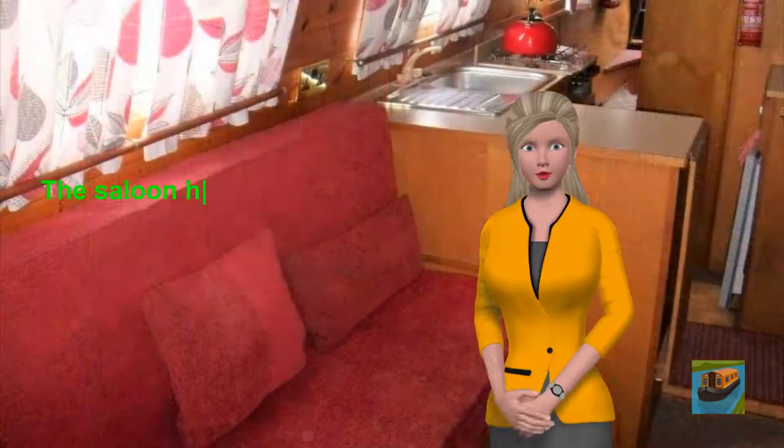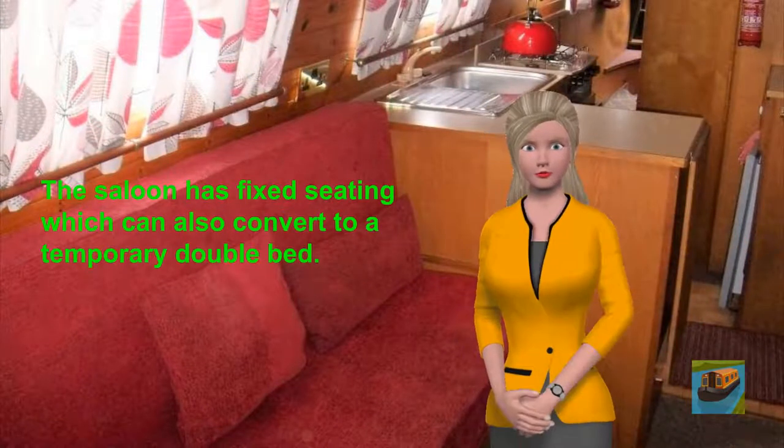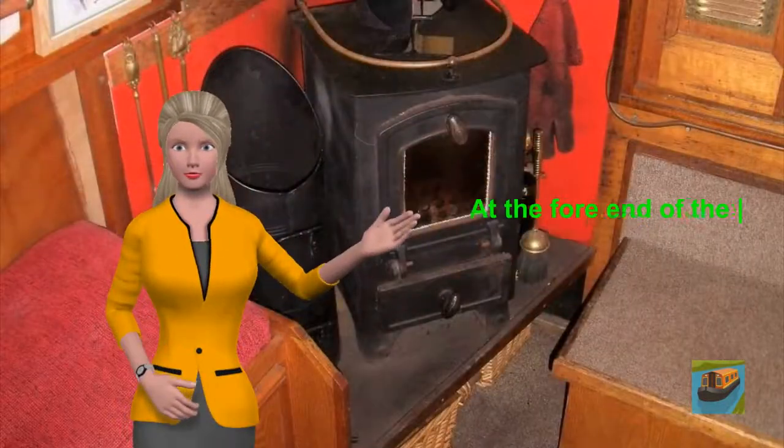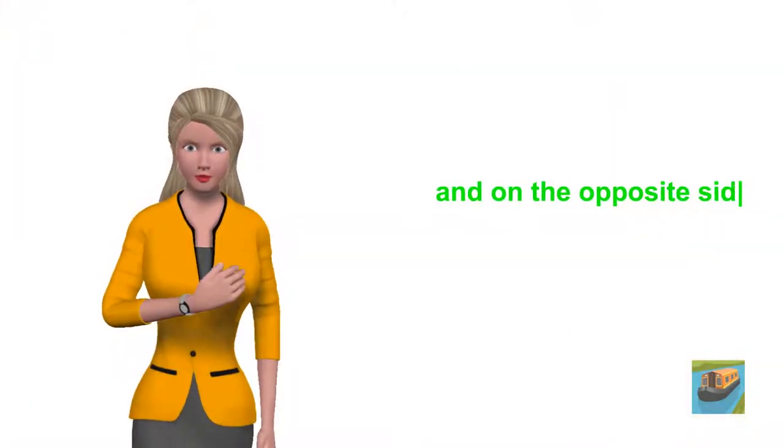The saloon has fixed seating which can also convert to a temporary double bed. There is also a collapsible table. At the fore end of the boat, to one side is a solid fuel stove, and on the opposite side a cupboard which has a fitted radio.